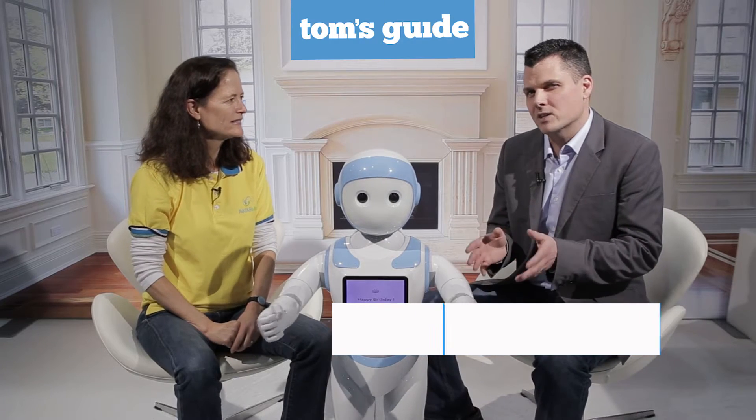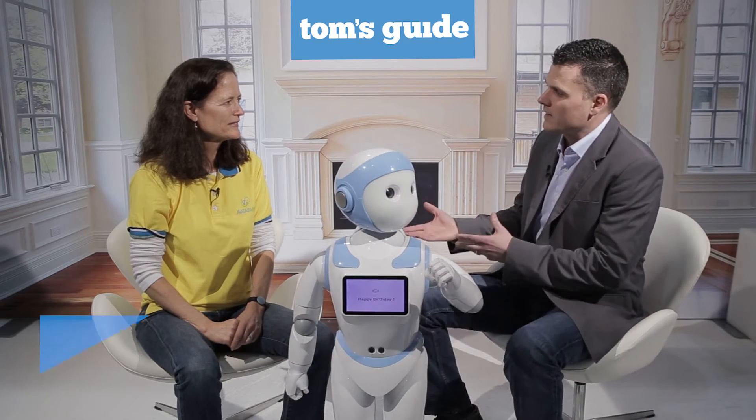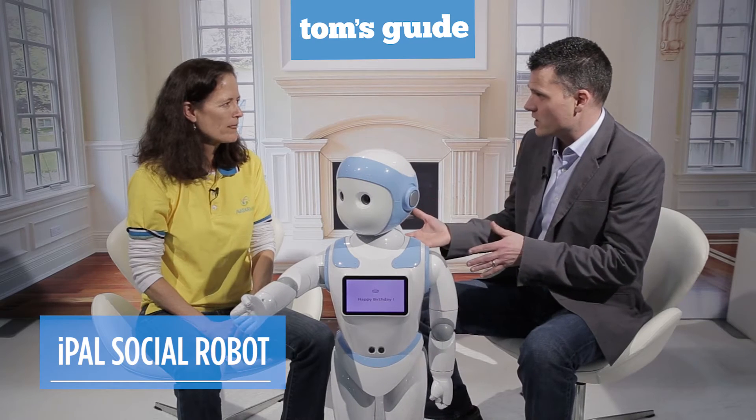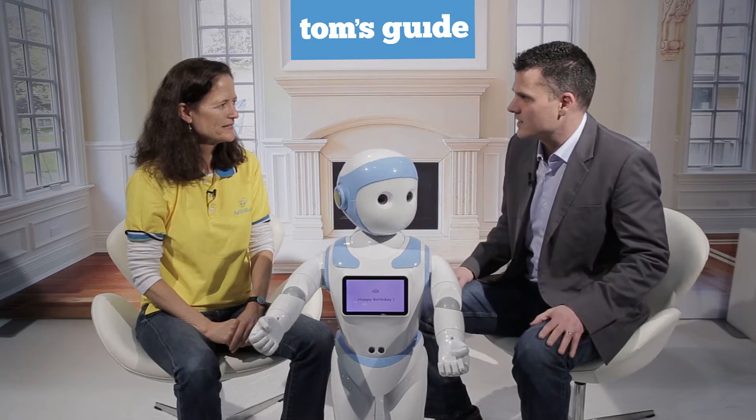What the world needs now are more expressive and more educational robots. Today we're talking with Madeline from AvatarMind. This is the iPal, which will be coming out later this year for under $2,000. Give us a walkthrough of some of the things that this thing can do.